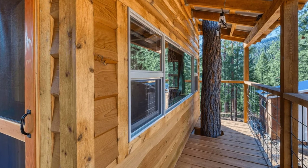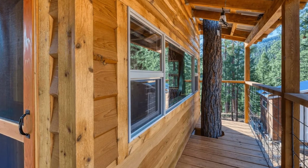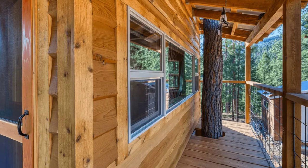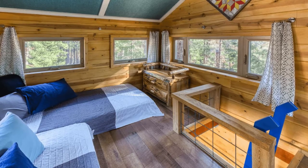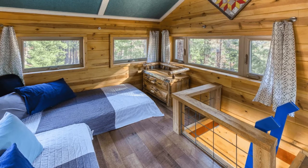The treehouse has easy access to Lost Trail Powder Mountain Ski Resort, the Lost Trail Hot Springs, Trapper Peak, fly fishing, hiking, and biking in the Bitterroot Mountains.